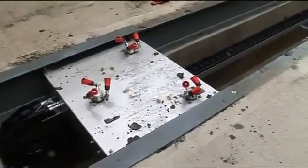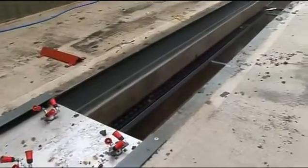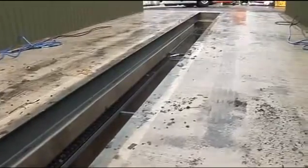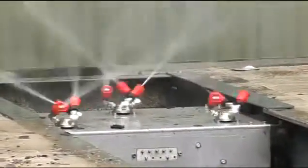In automated vehicle washing, water is either an asset or an expense. It depends on the way you look at it. But one thing is certain: water will continue to become more expensive and an ever more scarce commodity.